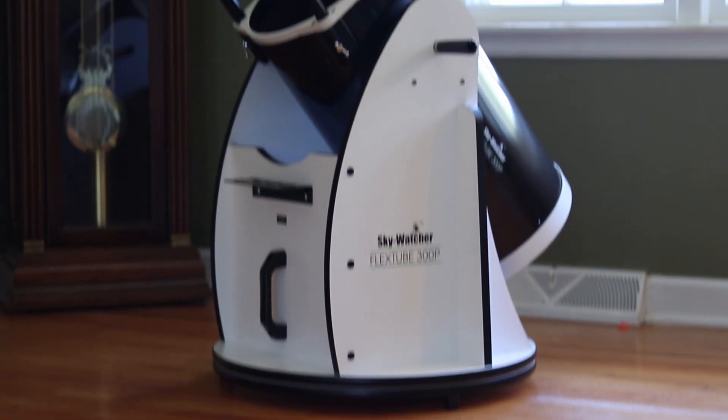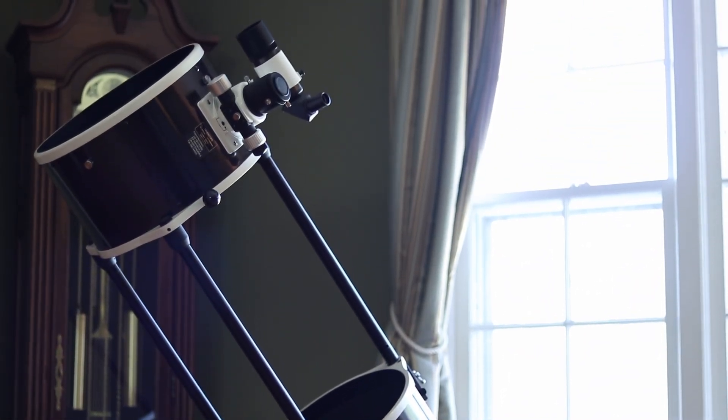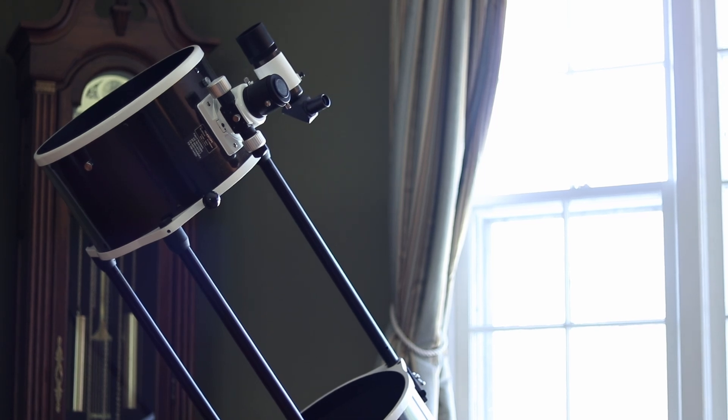For me it came down to three main factors: design, weight, and price. I've been saying it for years and I'll continue to say it — Dobsonian telescopes are the best bang for your buck in this hobby. After 10 years of using an 8-inch Dobsonian, I wanted to stick with that design because of the simplicity of it. As impressive as go-to technology has become, for visual observing